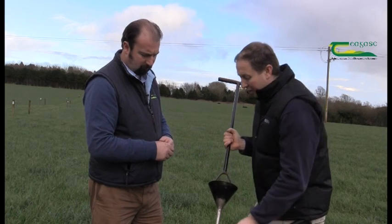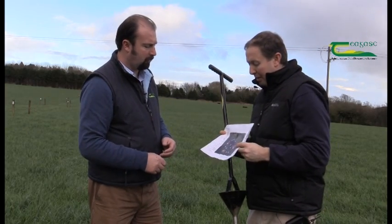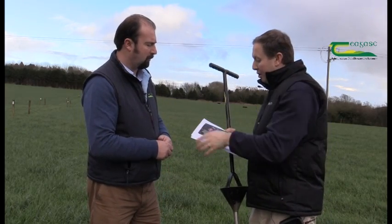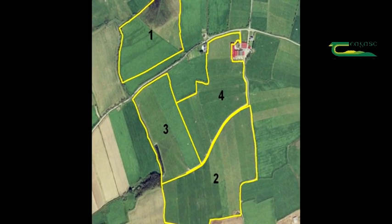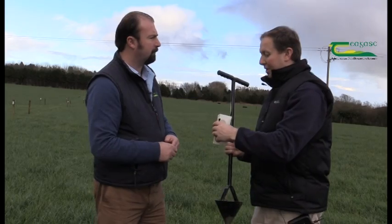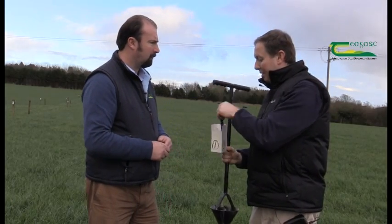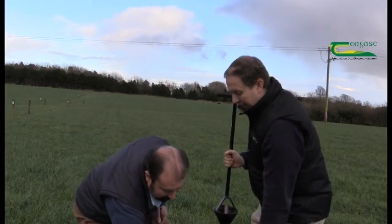It's also important to have a soil mapping plan. I have mapped out the farm here in Johnstown to show the areas that need to be soil sampled, which is very useful. We generally take a sample every two to four hectares. We also use soil sample boxes, which we label appropriately with a black permanent marker.